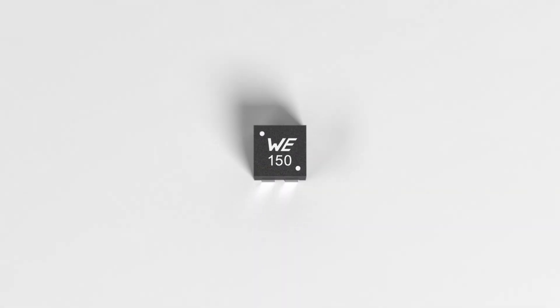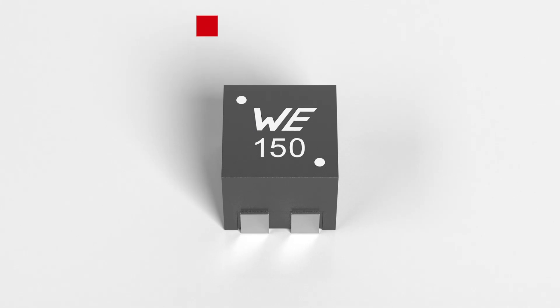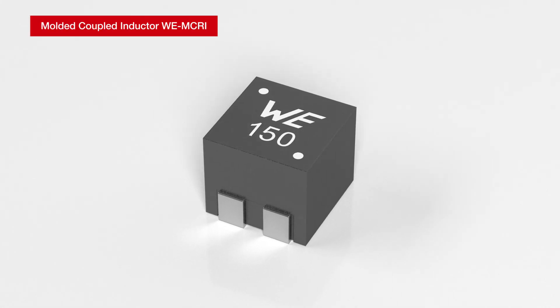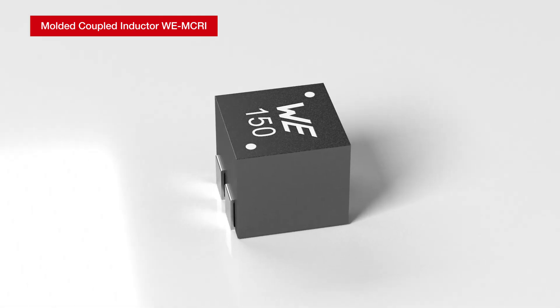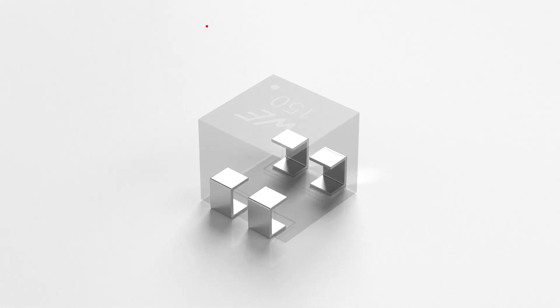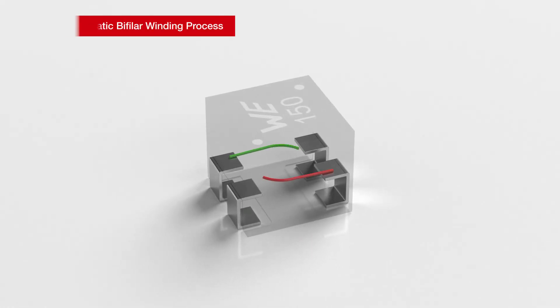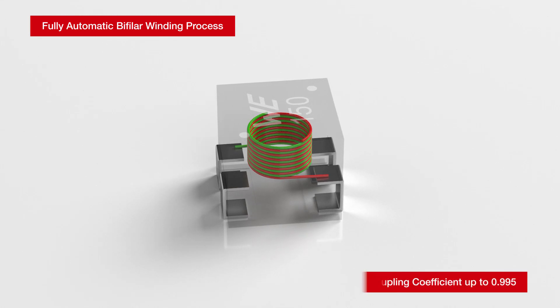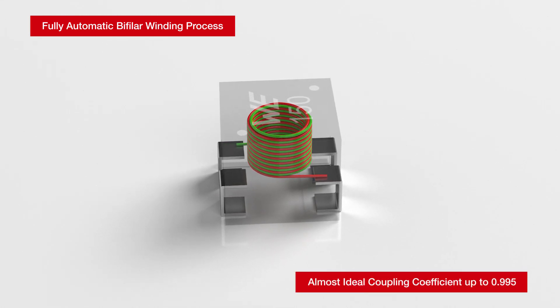For such applications, one of the innovative products offered by VertElectronic is the molded WEMCRI series. Fabricated using a fully automatic, bi-filer winding process, this series offers an almost ideal coupling coefficient of up to 0.995.